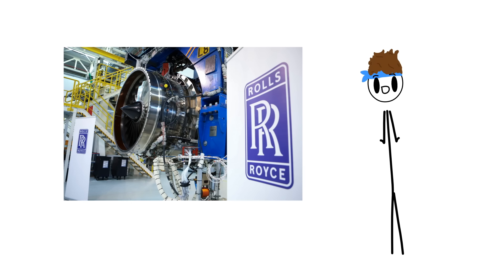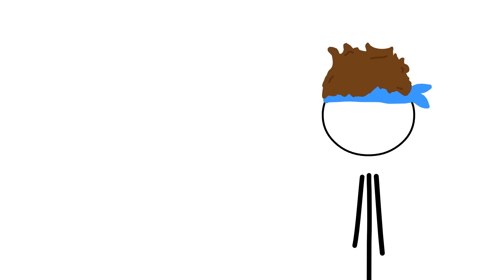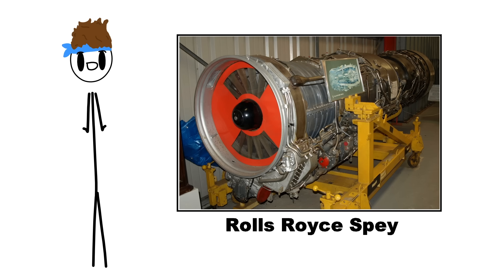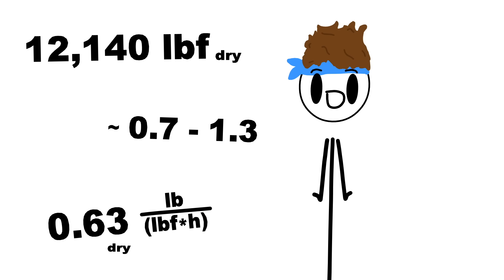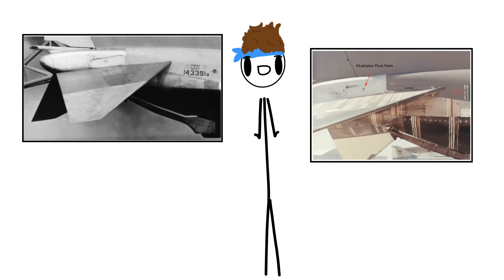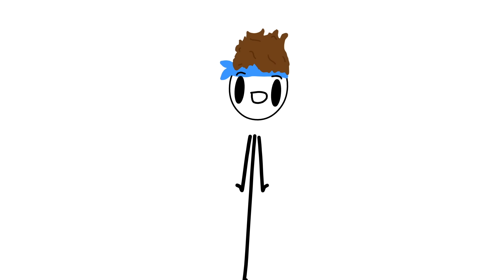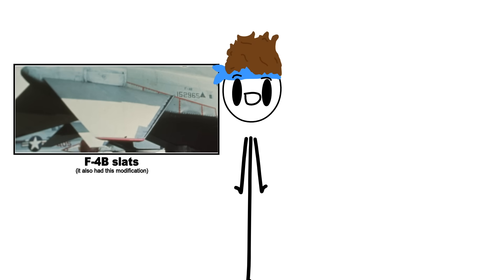It was Rolls-Royce who enhanced the thrust by adding their two-spool Spey turbofan engines, which enhanced thrust, thrust-to-weight ratio, and specific fuel consumption in comparison to the original F-4's engine, the General Electric J79. It also had a different all-moving horizontal tail — a stabilator — with fixed slats to improve airflow at high angles of attack during landing or takeoff.